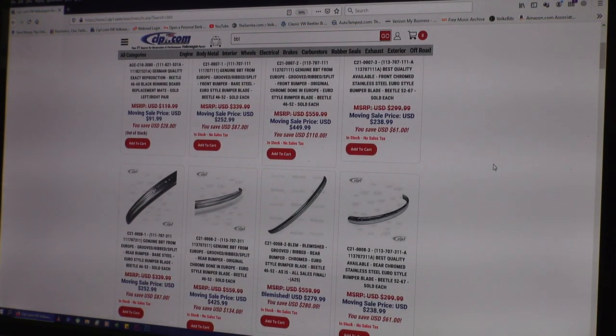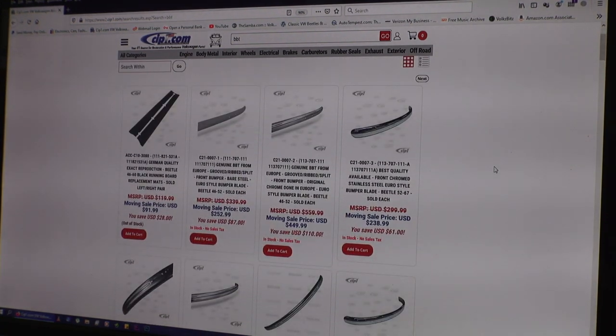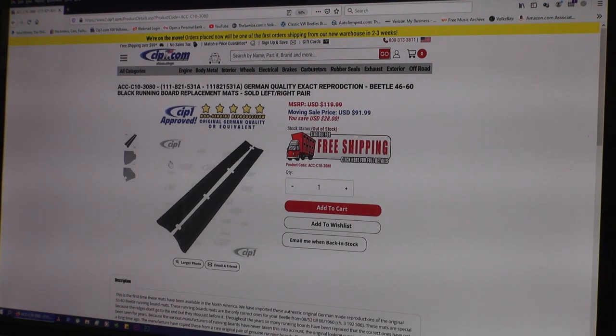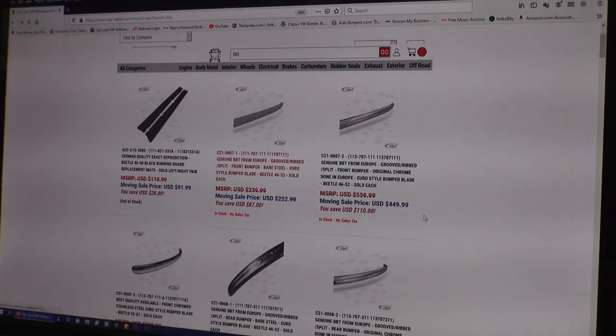They've got split bumpers now — I've seen those for quite a bit. They even have the right running board mat, an exact reproduction running board mat. So if you buy the running boards — the German running boards — either from Wolfsburg West or even CIP1, you can get the mat that has the correct ribbing and pattern on it. So that's pretty cool.